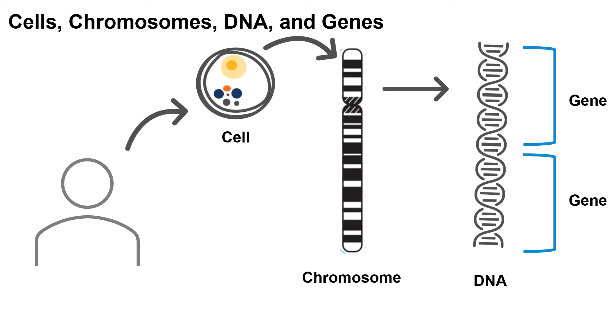Chromosomes hold our genetic information, or our DNA. Our DNA is our body's instruction manual, telling our bodies how to develop and function. Each instruction is a gene. Chromosomes keep all of our genetic information packaged into our cells.